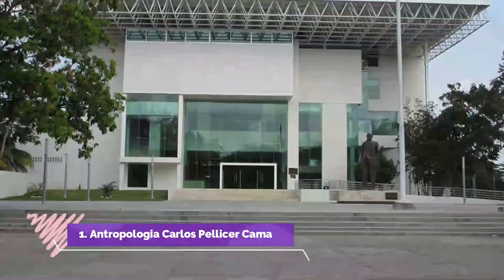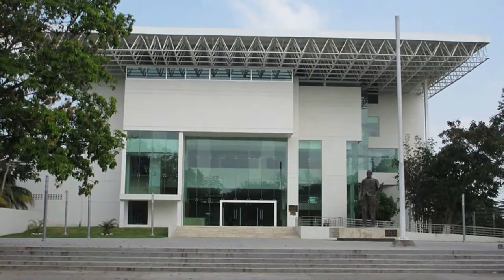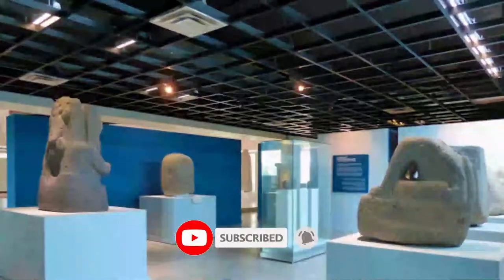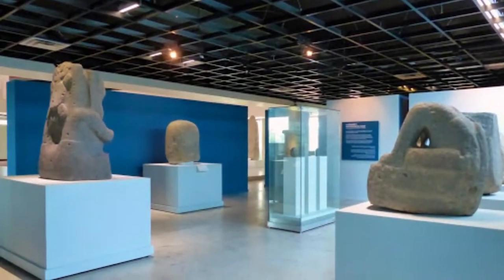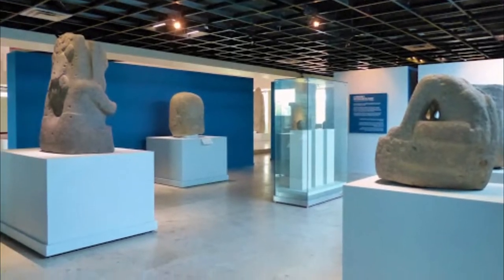Number 1: Anthropologia Carlos Pellicer Camara. If your visit to Villahermosa is your first time in Mexico, then this museum is the right place for you to start to get to know the people and traditions. It's home to many archaeological pieces of the great pre-Hispanic civilizations from all over the country.